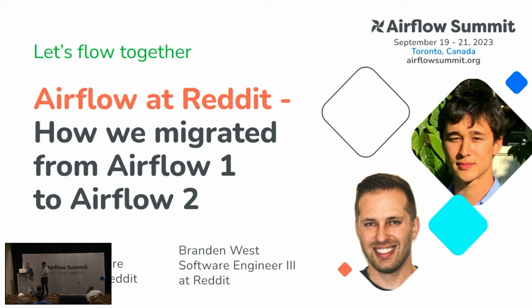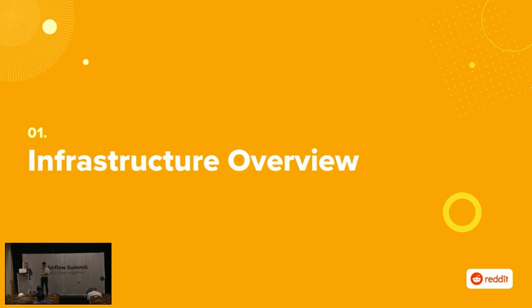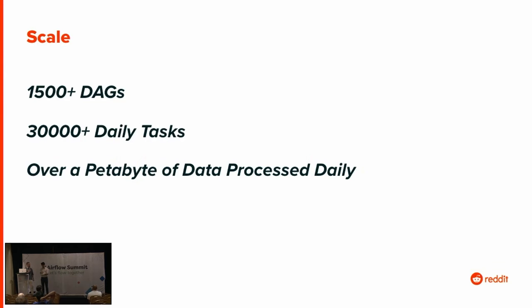We'll be talking about Airflow at Reddit and how we migrated from Airflow 1 to Airflow 2. We'll start with an infrastructure overview of the Airflow instance we migrated. This is the data platform's largest Airflow instance at Reddit. To give you a sense of the scale: it had about 1,500 DAGs, about 30,000 tasks run, and we estimate about a petabyte of data processed from these tasks. So this is a pretty big instance.